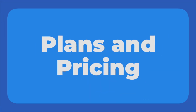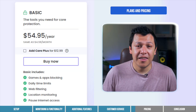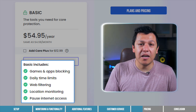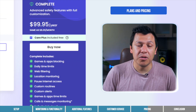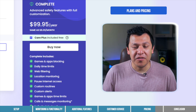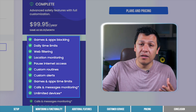Custodio isn't the cheapest parental control app on the market, but the basic plan does not break the bank. At $54.95 per year — that's less than $5 per month — this basic plan gets you all the fundamentals: web filtering, app monitoring, and screen time limits on up to five devices. The premium or complete plan, as Custodio calls it, will cost you almost double that at $99.95 a year. For this added subscription fee, you get to customize daily web activity for your child, set time limits on games and apps, and use Custodio on unlimited devices.